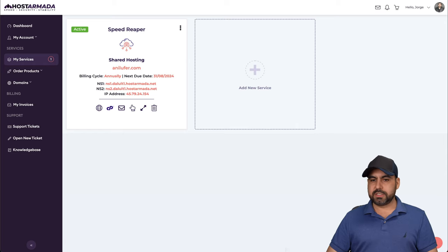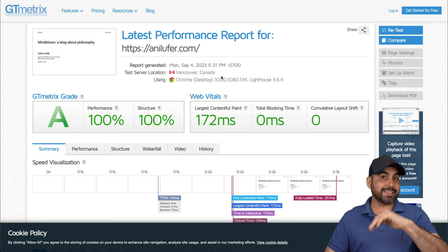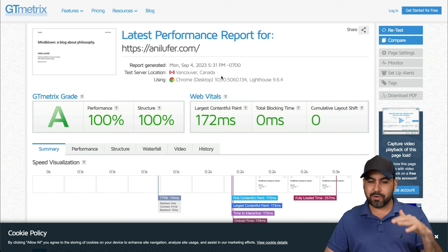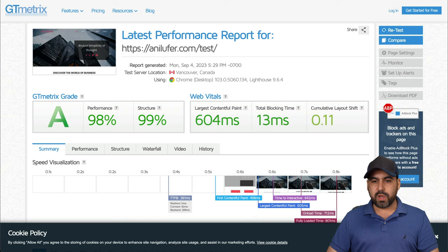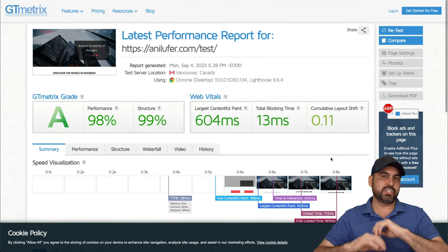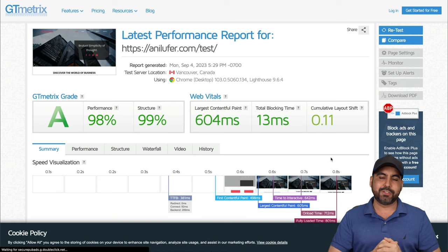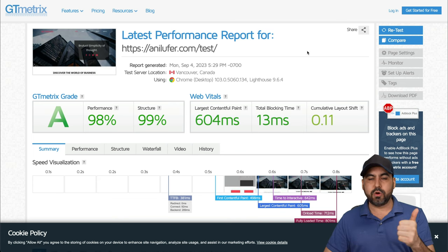Checking the speeds: with a simple WordPress site tested from a Canadian server location — not near where it's installed — we got 257 milliseconds, which is less than half a second, so super fast. I also tested the website built with their own builder, and that loaded in 801 milliseconds — still less than one second. Remember, this is on a plan with 6 CPU cores and 6 GB of RAM.